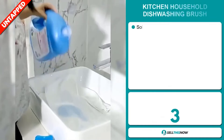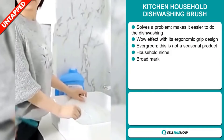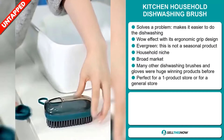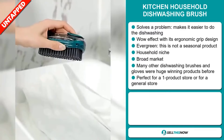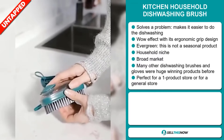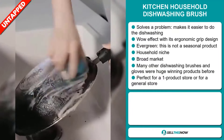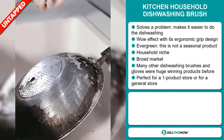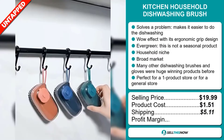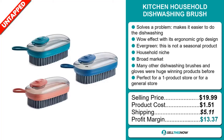Our next product is the Kitchen Household Dishwashing Brush. This is a problem solver. It makes it easier to do the dishwashing, and it definitely has that wow effect when you see its ergonomic grip design. It's an evergreen product, which means it's not seasonal and you can sell this all year round. It falls under the household niche market, and we also think that this item has a broad market base. Many other dishwashing brushes and gloves were huge winning products before on the market. It's perfect for a one product store or for a general store. The selling price is just under $20, whereas the product cost is only $1.51. Shipping will set you back $5.11, so you're looking at a good profit margin of $13.37.